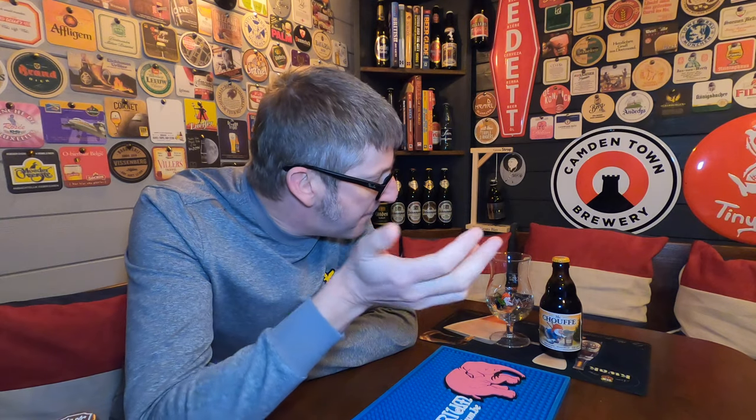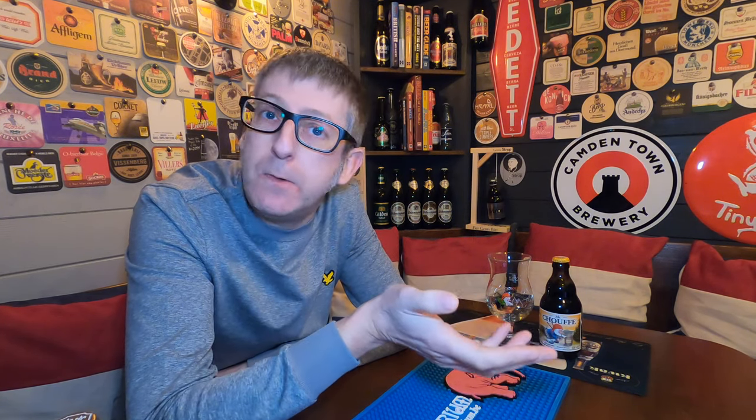I can't believe I haven't actually reviewed this one yet. I've had it, but I've never reviewed it. So let's go back in time to the story of the Achouffe Brewery, or Brasserie Achouffe, as it's known.